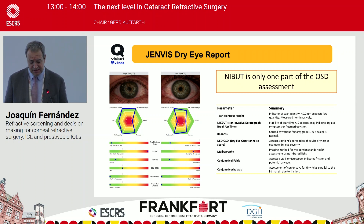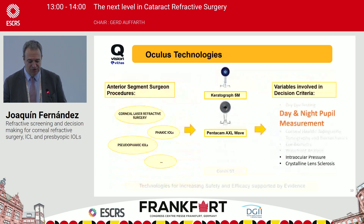The GEMB dry eye report includes at least six parameters: the tear meniscus height, non-invasive break-up time, redness, the osmolarity score, meibography, the conjunctival fold, and conjunctival analysis. According to the area of the GEMB parameters, you can identify not only the diagnosis but also the prognosis and evolution of the dry eye.